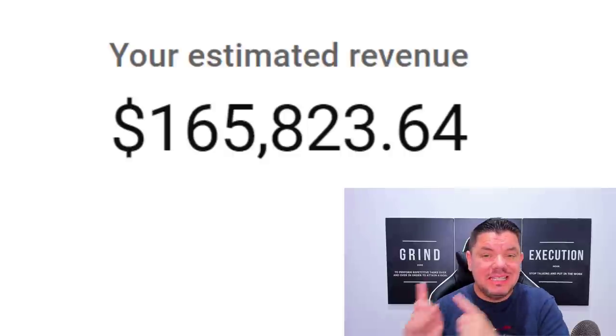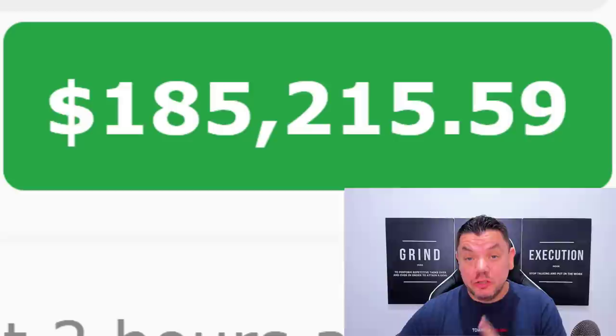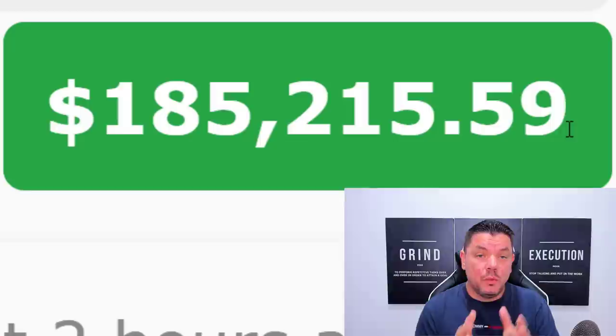Hey everyone, take a look at this — this is $165,000, and on top of that, this is $185,000. These are the combined earnings that I have made with YouTube and affiliate marketing.